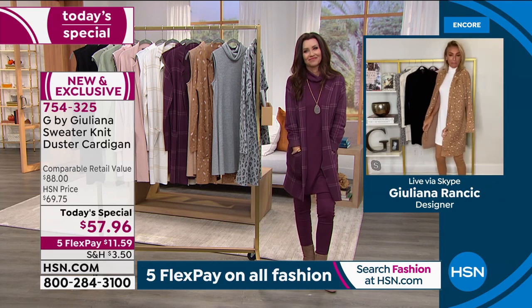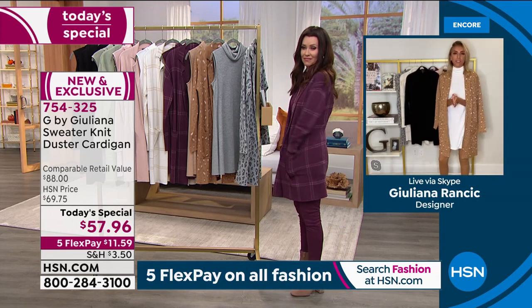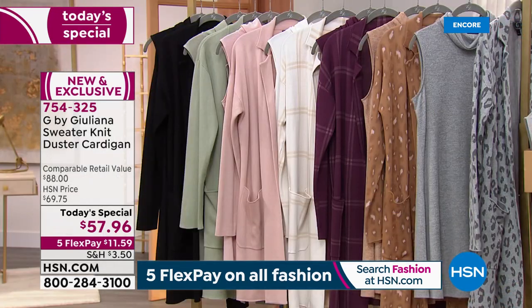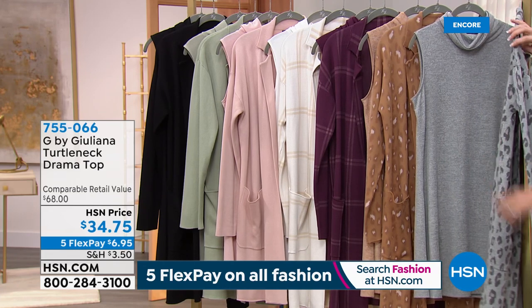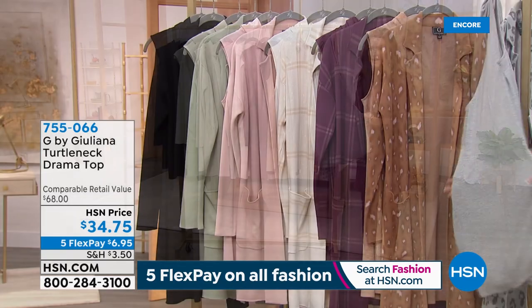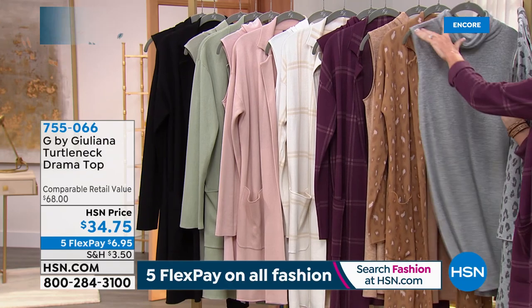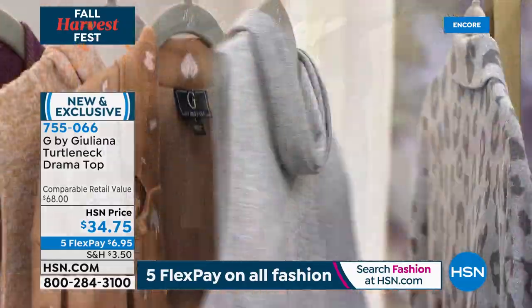Definitely grab one while they're hot. Get it home, try it on in the comfort of your own home — I have a feeling you're going to fall in love with it. It's something brand new we don't have in our wardrobes. I love fall fashion, but sometimes sweaters can be a little too short and cut you in a not-great spot. This jacket at the today's special duster length avoids that.